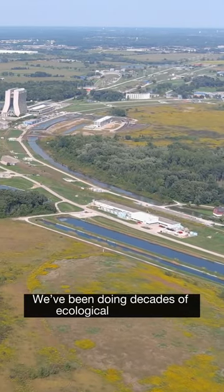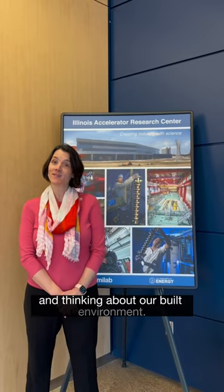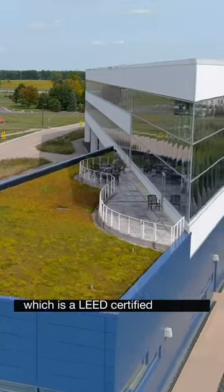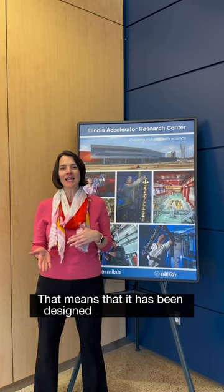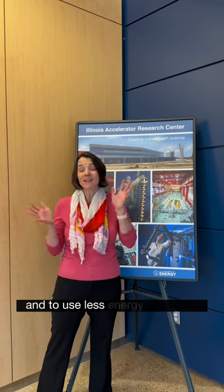We've been doing decades of ecological restoration and now we're taking that same approach and thinking about our built environment, like the building we're in now — the Illinois Accelerator Research Center — which is a LEED certified building. That means it has been designed and verified that it was built with sustainable materials and to use less energy over time.